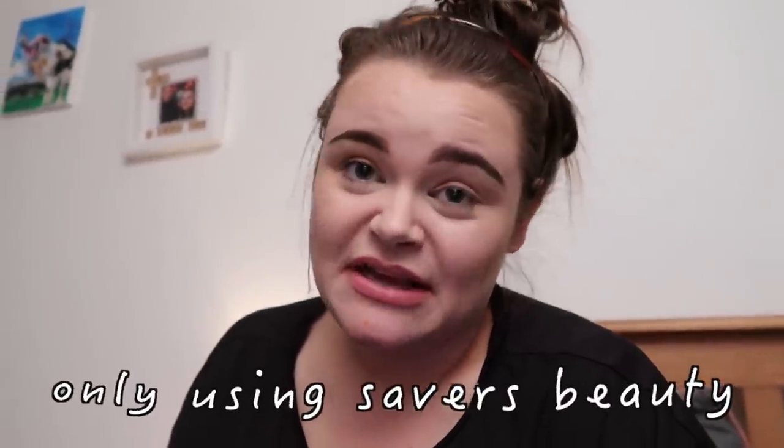Hey guys, it's Demi, welcome back to my YouTube channel, or if you're just joining us now, welcome! So for today's video, as you can tell by the title, this is going to be my only using Savers for beauty for 24 hours video. I'm so excited because I haven't done a 24 hour beauty video in the longest time, and I know you really love them, so if there's any more you want to see, make sure you leave them in the comments below.